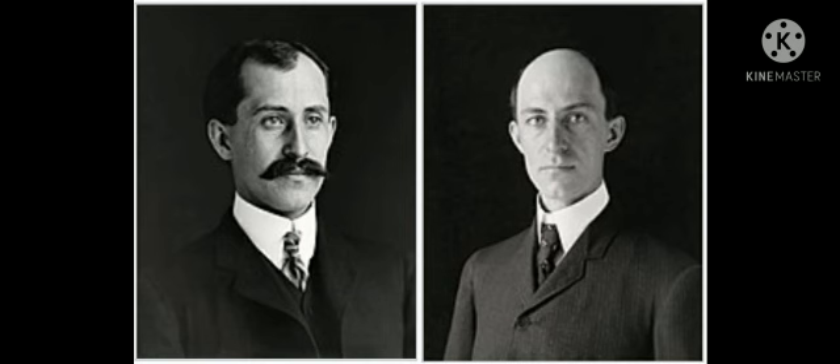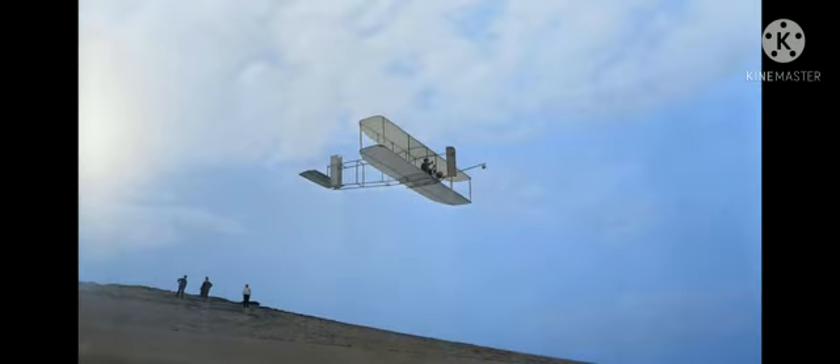Orville and Wilbur Wright are American brothers who invented the aeroplane in the year 1903. They are popularly called the Wright Brothers.